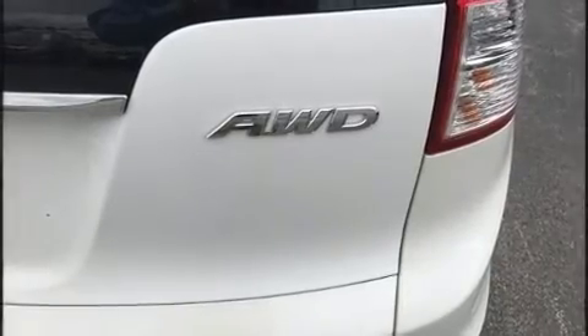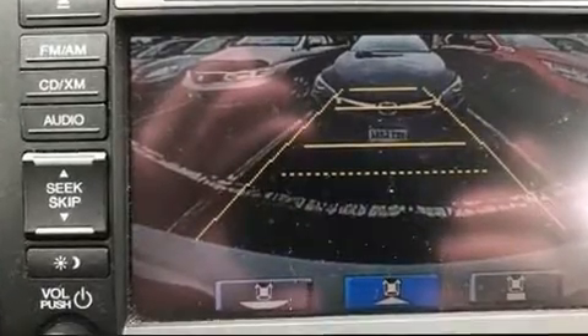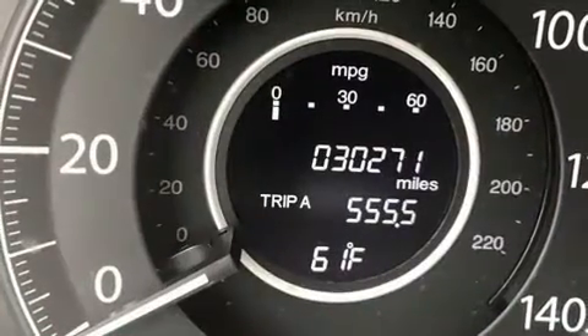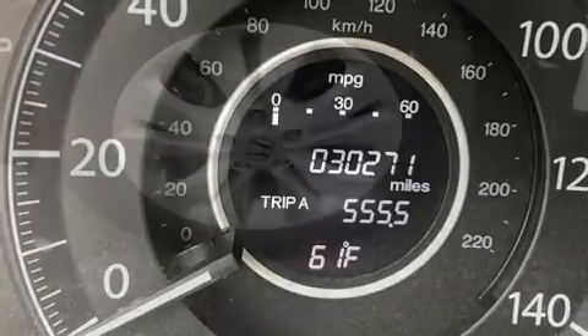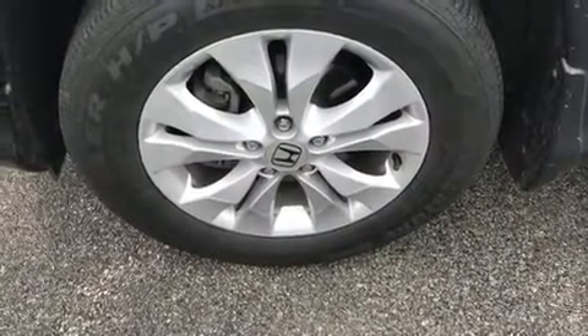Comfort and convenience were prioritized within, evidenced by amenities such as leather upholstery, a trip computer, and a power moonroof that opens up the cabin to the natural environment. Premium sound drives seven speakers, providing you and your passengers a sensational audio experience.